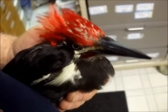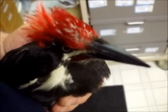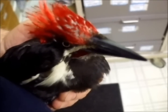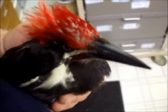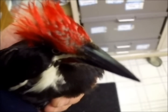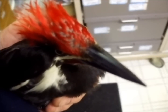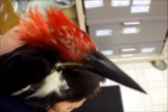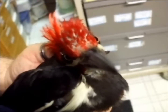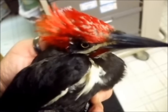They have a very unique beak. This camera really doesn't pick it up, but it's very unique. It's ridged. The tongue actually lays inside the beak and wraps around, goes down and wraps around through the top of the head. Actually a really cool bird. Very pretty bird in the wild.